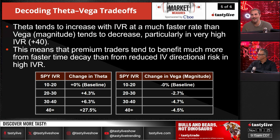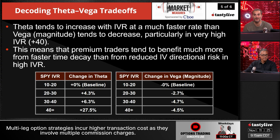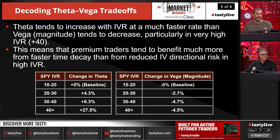Theta tends to increase with IVR at a much faster rate than the vega magnitude tends to decrease. So particularly in very high IV environments, premium traders tend to benefit much more from faster time decay than from the change in IV directional risk. The change in theta in terms of extrinsic value increases a lot more than the relative risk of that strangle, because the risk is so far out of the money. When you get that time decay, it's much more profitable than just the change in implied volatility. Those 16-delta options go to 2-delta very quickly as volatility contracts.